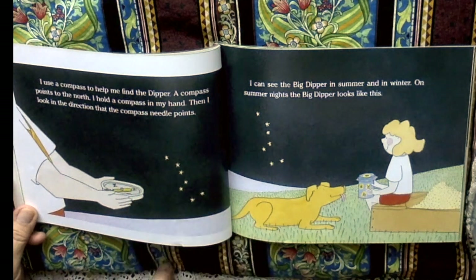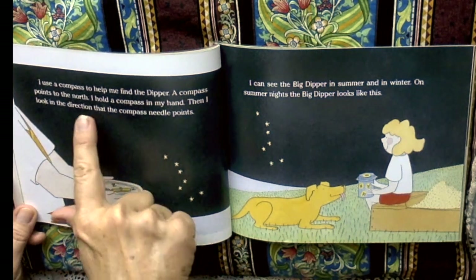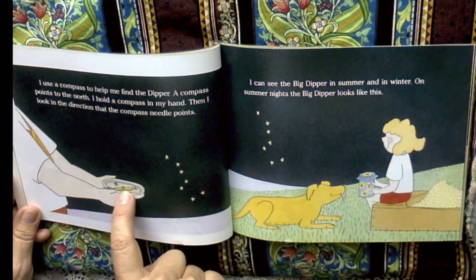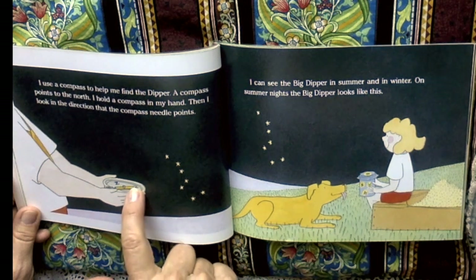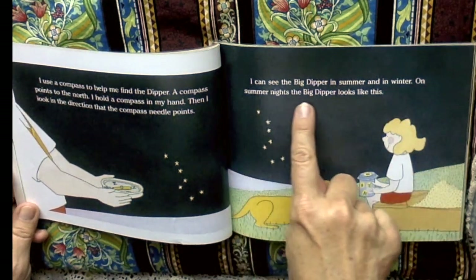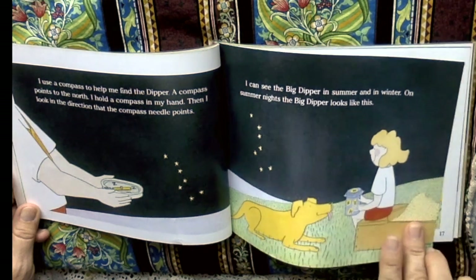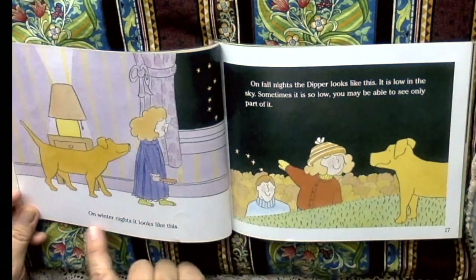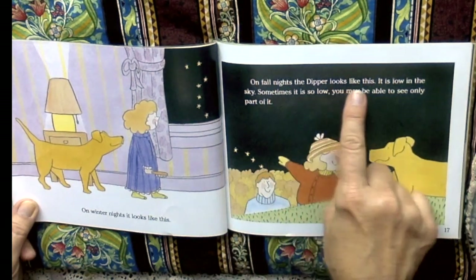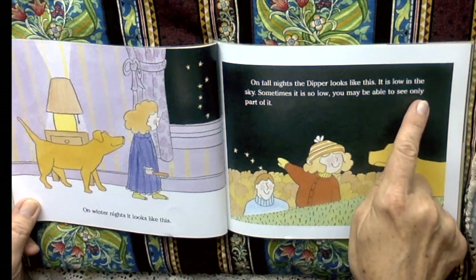I use a compass to help me find the dipper. A compass points to the north — always. I hold the compass in my hand, then I look in the direction that the compass needle points. So here's the needle. It has a little point on it facing N, which is north. I can see the Big Dipper in summer and winter. On summer nights, the Big Dipper looks like this. On winter nights, it looks like this — it's like upside down. On fall nights, the dipper looks like this. It is low in the sky. Sometimes it is so low, you may be able to see only part of it. Can we see the handle?